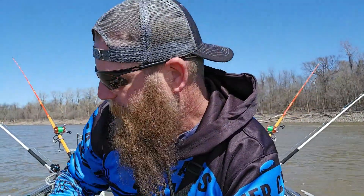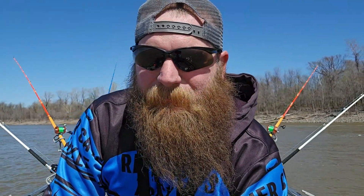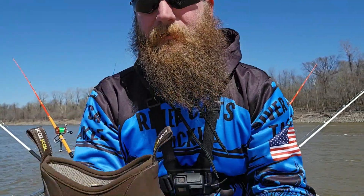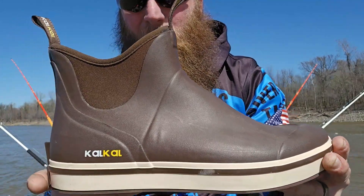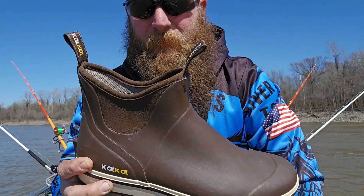Y'all know me — I like to check out a product for a while before I do any kind of video or honest review on it. So I've been checking these out for a little while and man, I'm really liking them. I just wanted to show you guys kind of what they are, tell you a little bit about the company, and show them to you in action.